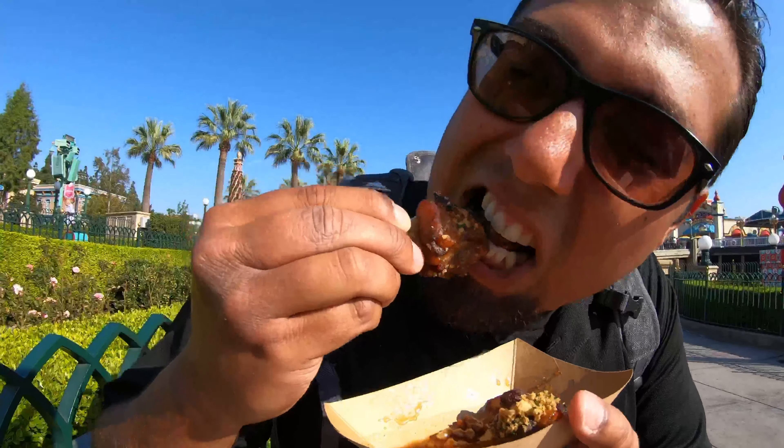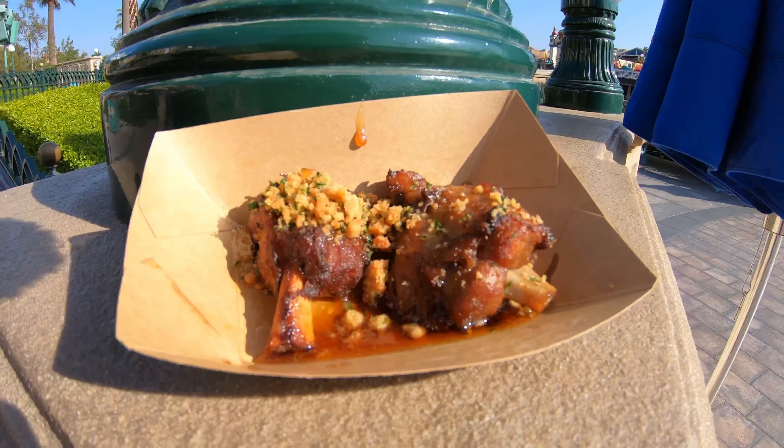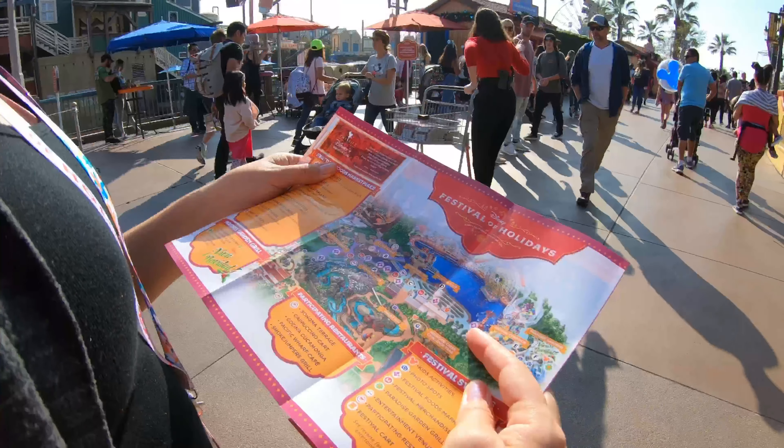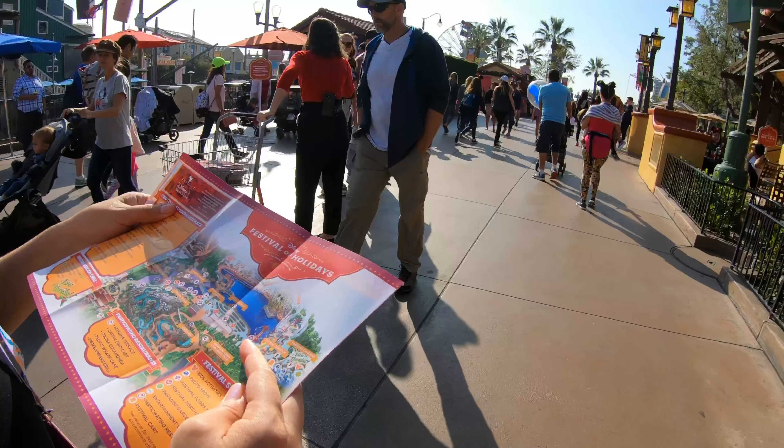That's definitely fall-off-the-bone. The first thing that hits you is going to be that honey, and I think I taste a little bit of garlic, but man it is very tasty, very savory. You cannot forget about the honey crumble — that's like the best part. Make sure you pick up a map so you can walk the route of the festival foods marketplace.